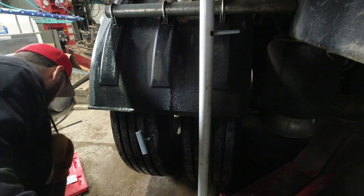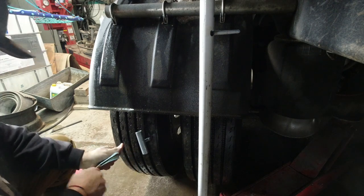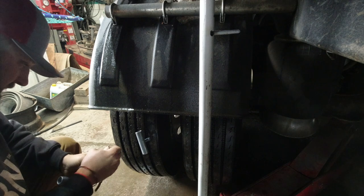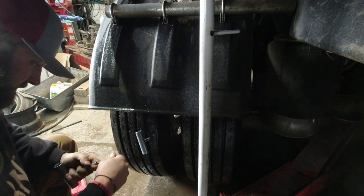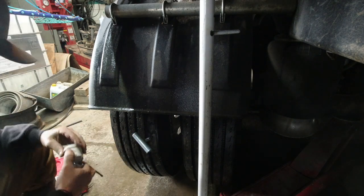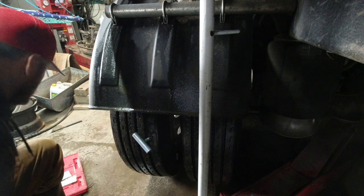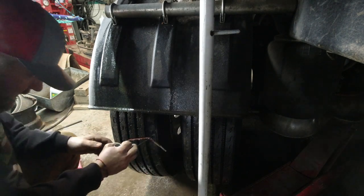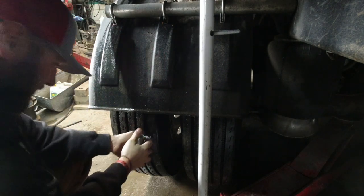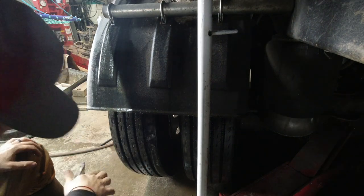Get the hole reamed out first, then we're gonna stick one of these doohickeys in there. A little grease. There we go — plugged it. All good, no bubbles.